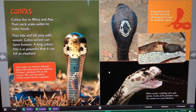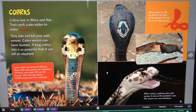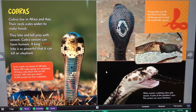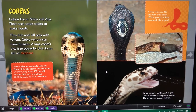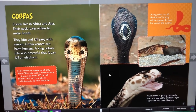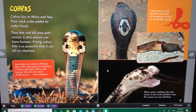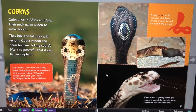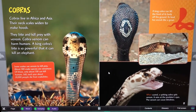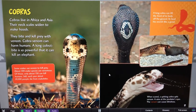Cobras live in Africa and Asia. Their neck scales widen to make hoods. They bite and kill prey with venom. Cobra venom can harm humans. A king cobra's bite is so powerful that it can kill an elephant. About 300 snake species are venomous; of those, only about 150 can kill humans. Still, each year about 20,000 people die from snake bites. A king cobra can lift the front of its body off the ground. Its loud hiss sounds like a growl. When scared, a spitting cobra spits venom and aims at the predator's eyes. The venom can cause blindness.